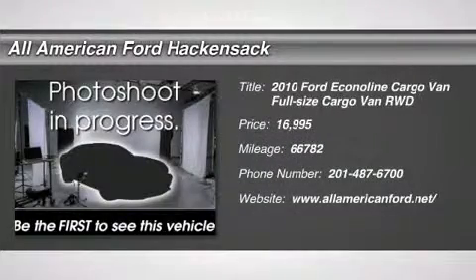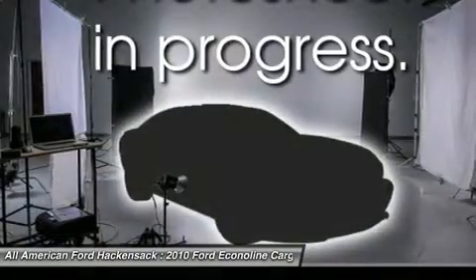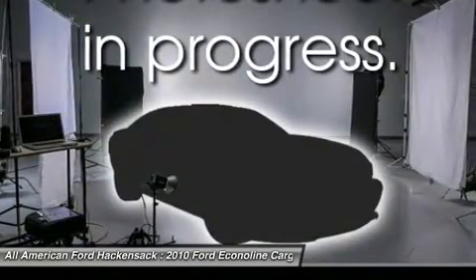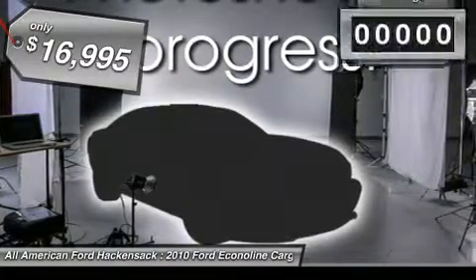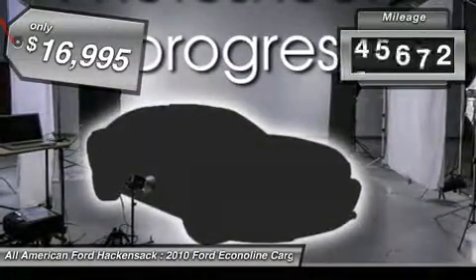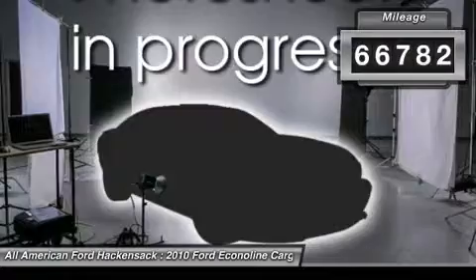The 2010 Econoline. The Ford Econoline is a great work vehicle with plenty of room for any type of tool on the planet. You won't go wrong with the Econoline, and it is priced below $20,000. This vehicle has less than 70,000 miles.